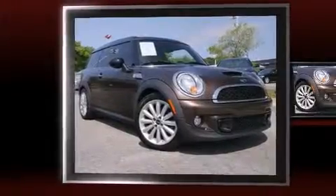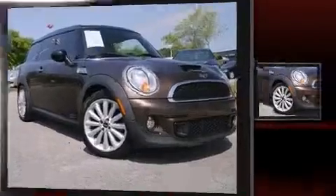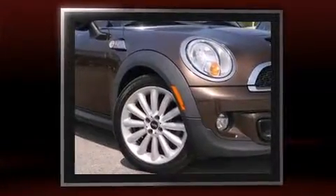Climb inside the 2011 Mini Cooper Clubman. With fewer than 45,000 miles on the odometer, this vehicle rocks its class with four-cylinder efficiency and distinctive styling.